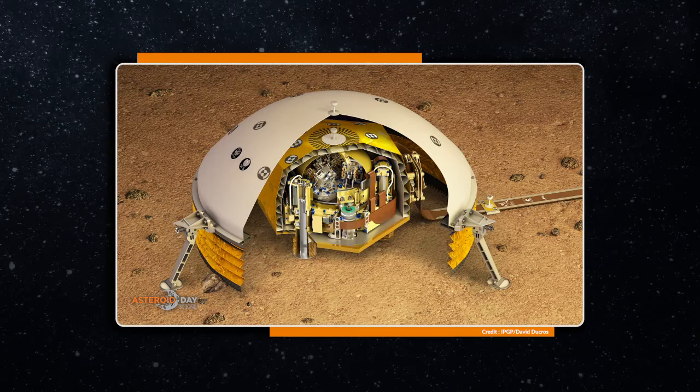In the past, seismology has been a really important tool to study the internal structure of the Earth and the Moon. There is even a seismometer on the surface of Mars right now — it's called SEIS, part of the InSight mission studying the internal structure of the red planet. What we want to do with our seismometer from ISAE Supaero is to start looking inside an asteroid for the very first time using seismology.